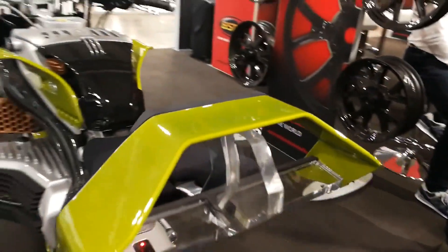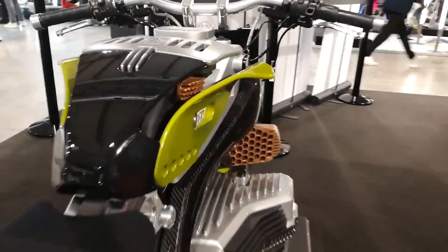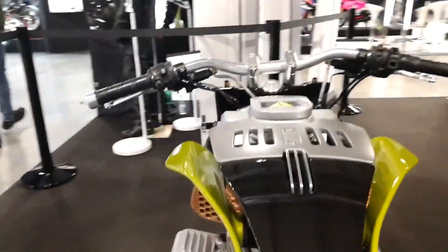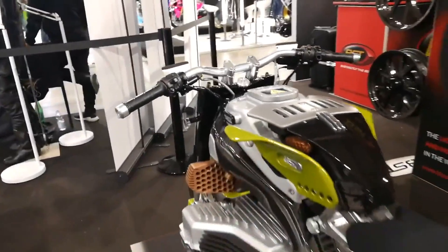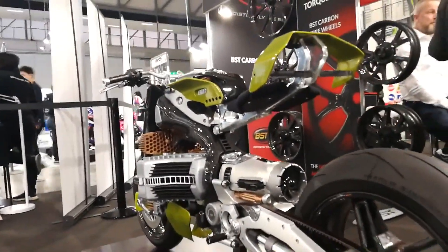The frame is also made out of carbon fiber. If you're interested in the Hypertech, it's going to be a bit of a wait as the BST team is still conducting testing and reconfiguring the design on this innovative motorcycle. However, there's no denying that the Hypertech would be worth the wait.